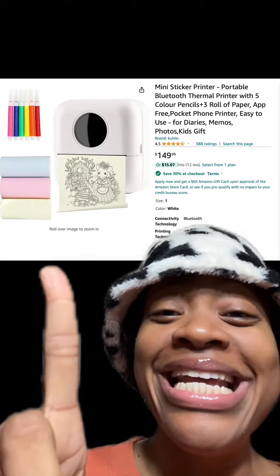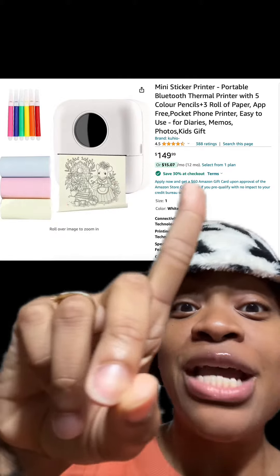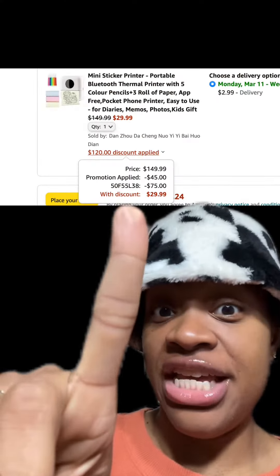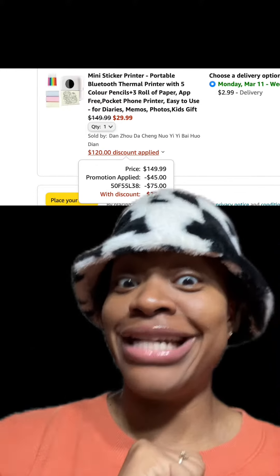We got this mini sticker printer, which has really good reviews. Make sure you apply this 30% off coupon, and then at checkout enter this promo code and you'll pay just $29.99.